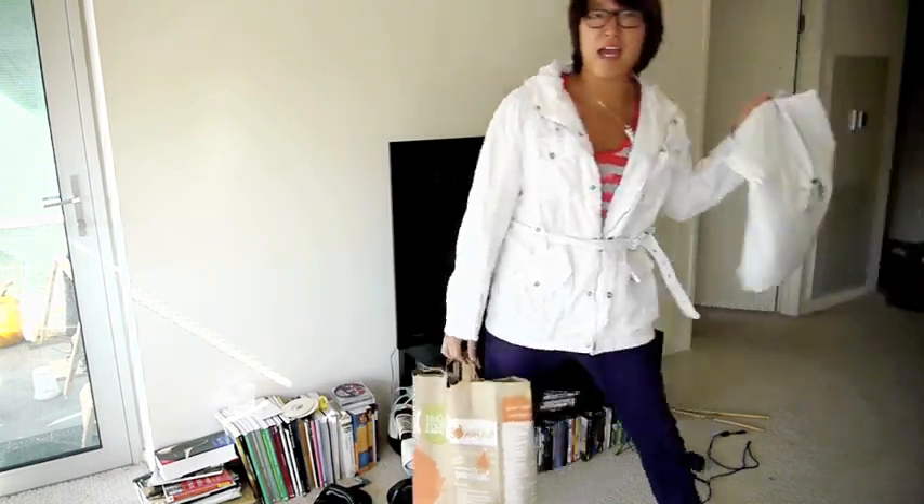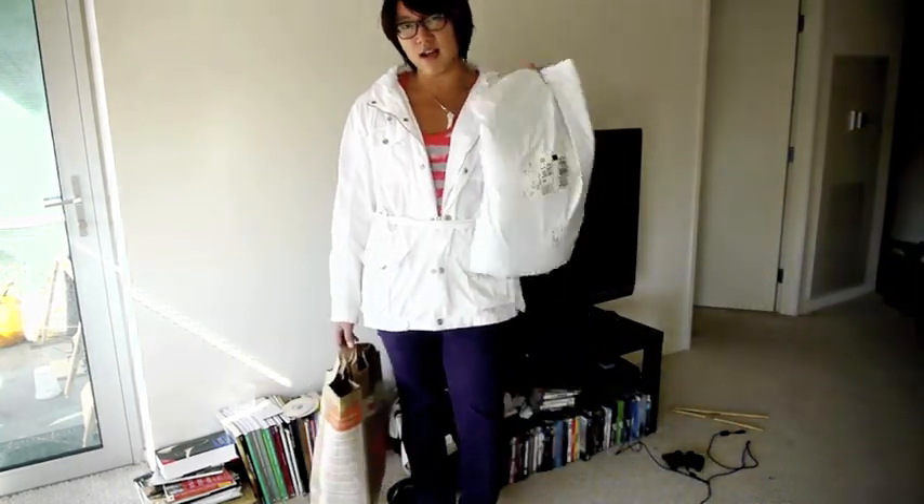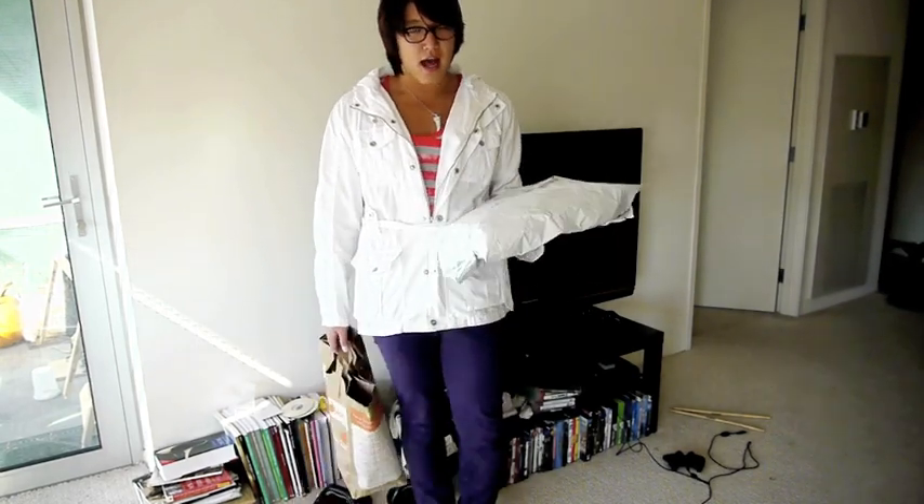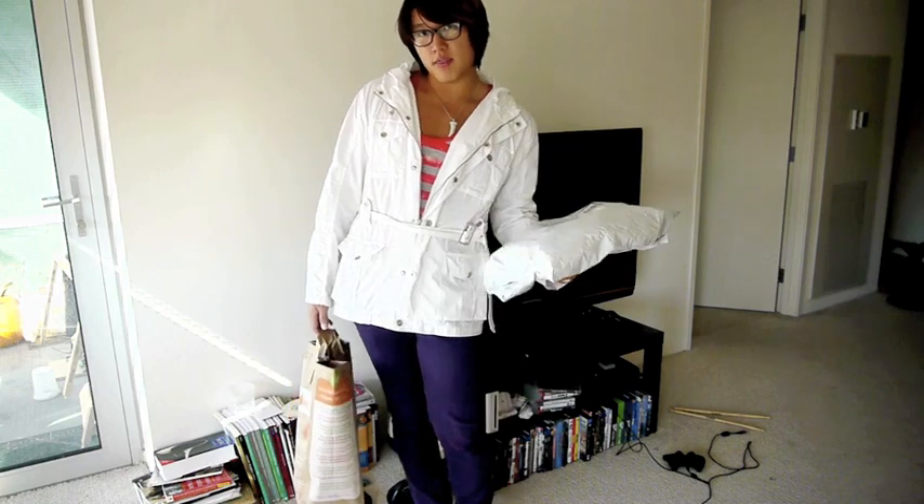I ordered these on Wednesday and they just came today. I have another package of Levi's sitting right here, but since they're not part of my outfit of the day, I'm not going to show them to you.